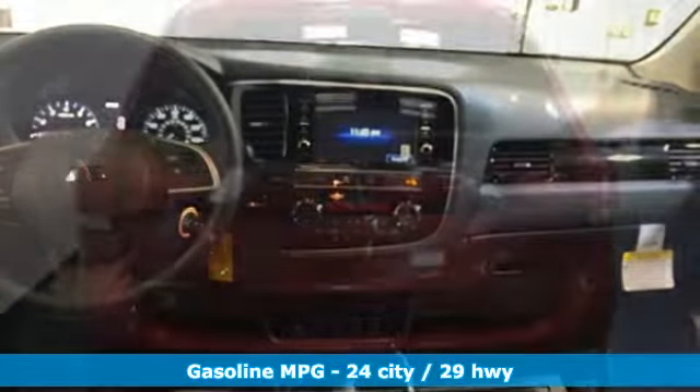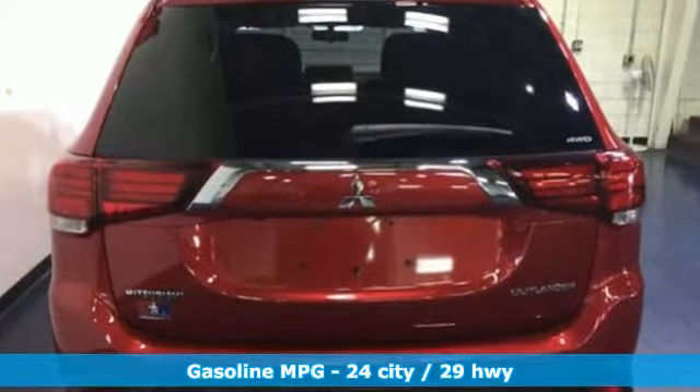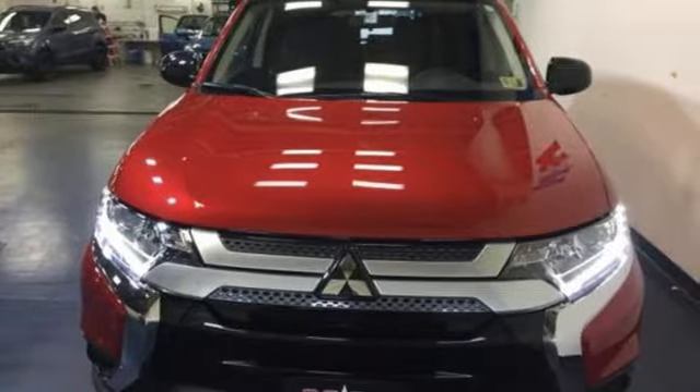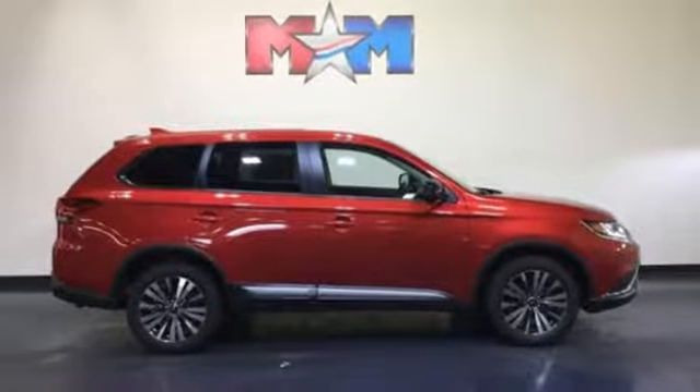Inline four-cylinder engine, dual-zone climate control, streaming audio, front heated bucket seats, power heated mirrors, external memory control, aluminum wheels, wireless phone connectivity, and continuously variable automatic transmission. Hurry in today for a test drive.